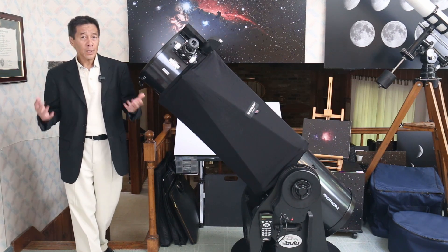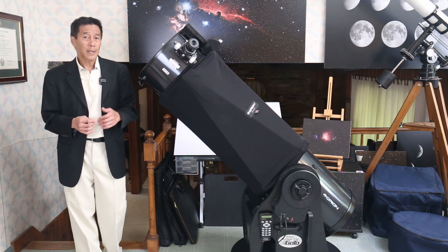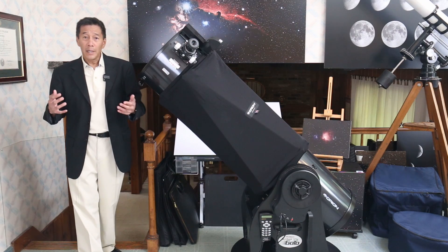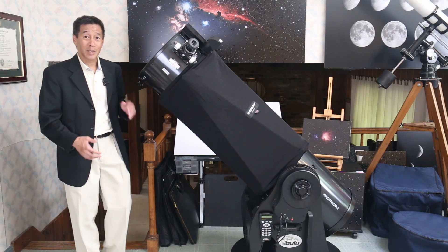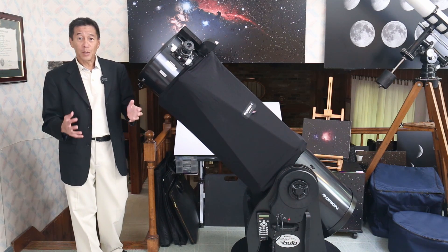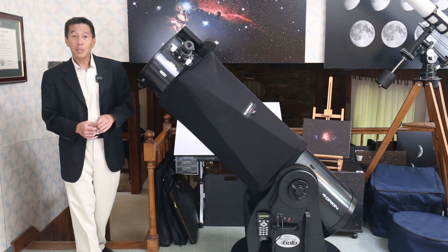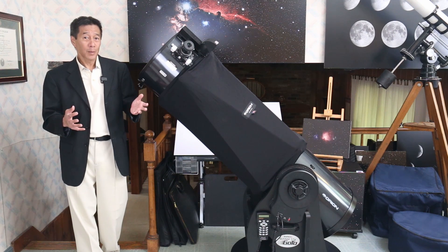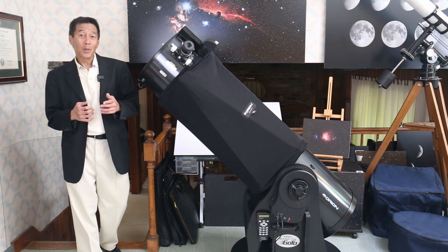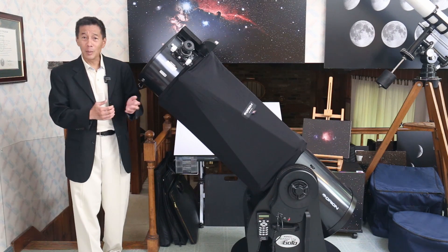I've done many reviews on Dobsonians so far, and people have asked me, is there a budget alternative to the expensive ones I've been reviewing — the Obsessions and the Star Masters? I don't have $10,000 to spend on a big telescope. Well, yes there is. You have the entire telescope with GoTo for around $3,300. Almost in the pinch-me category — you've got a bonafide large aperture open-truss Dobsonian with GoTo for a little over $3,000. For comparison, the adder alone for the Argo Navis GoTo system for an Obsession is around $3,500, so you're getting a whole telescope here for a little bit less money than that.